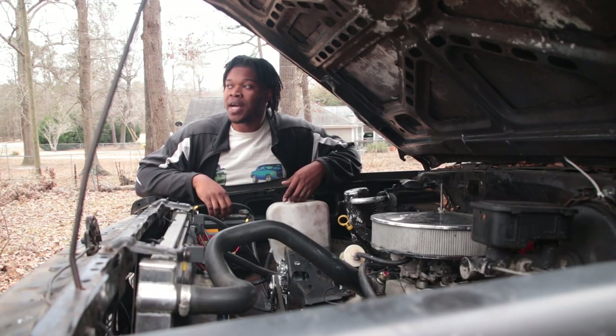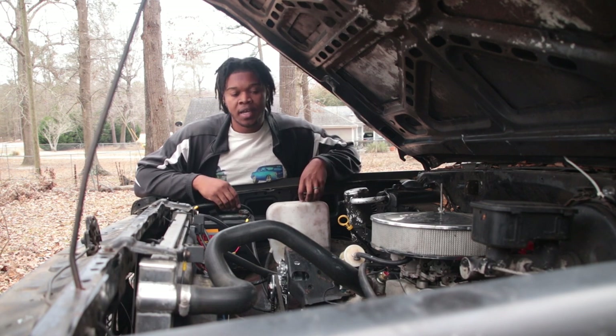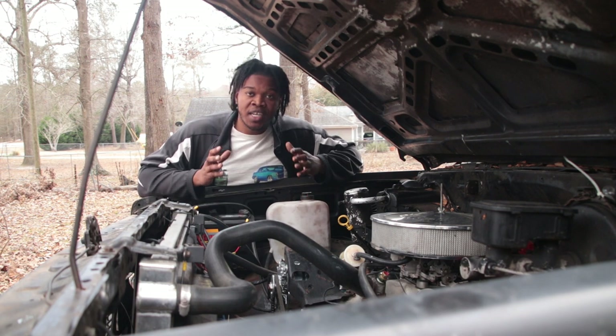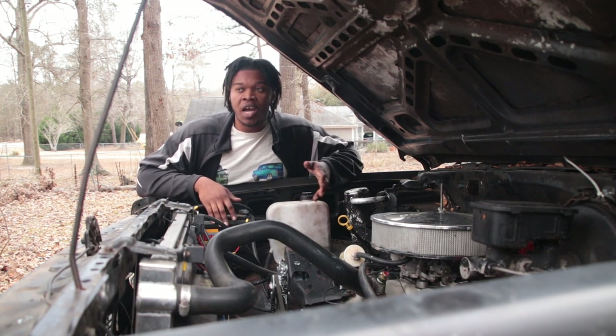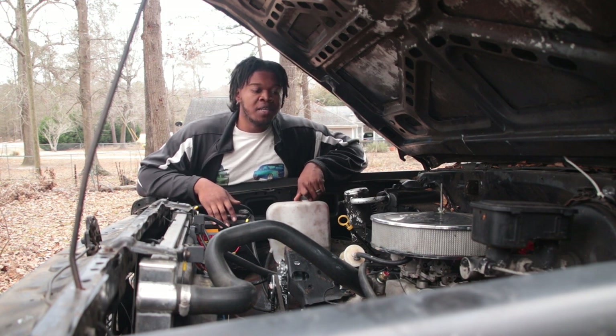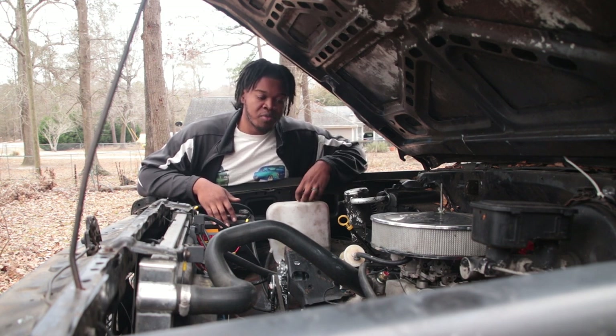A lot of people got mad, but nothing I can do about that. We took that trans out and we partnered up with one of the baddest transmission builders - Showtime Transmission. Stay tuned, we're getting ready to make a movie with this transmission.